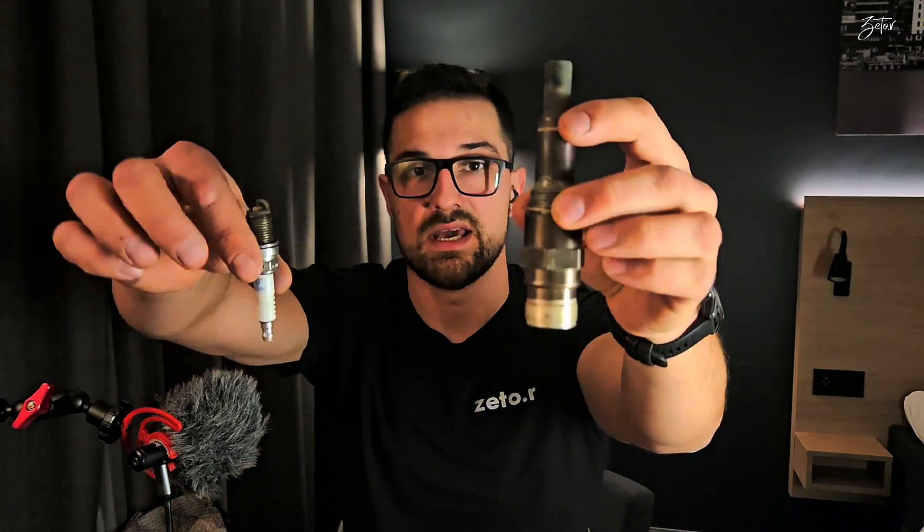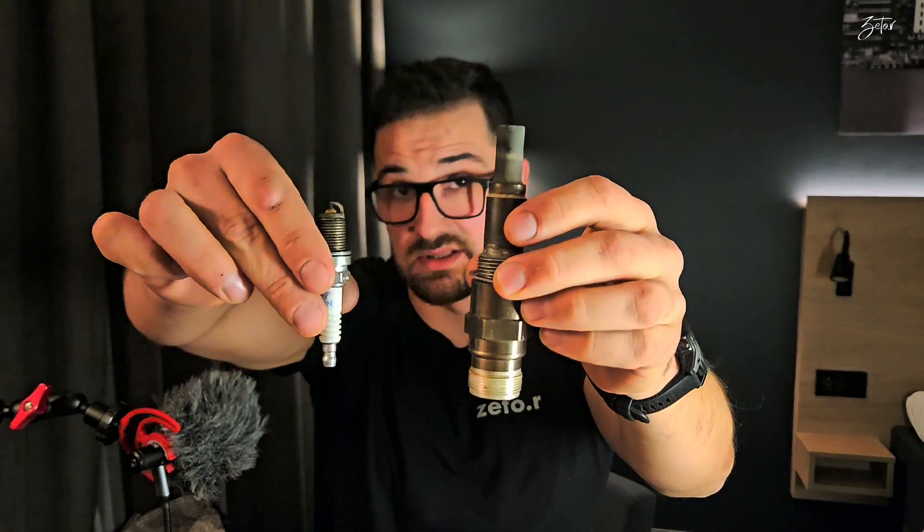Hello everybody. Today I would like to talk with you about ignition systems, and for that I have here a spark plug from the piston engine and an igniter plug from the jet engine. As you can see they are completely different, but they have the same purpose — they are here to ignite the mixture of fuel and air inside the combustion chamber and inside the cylinder of the piston engine.